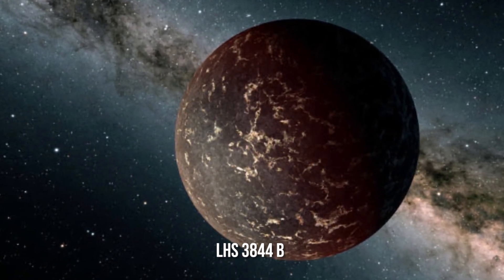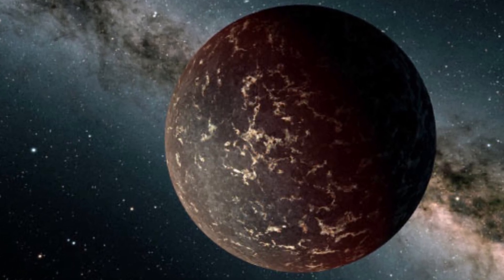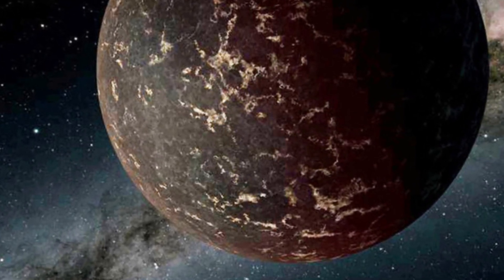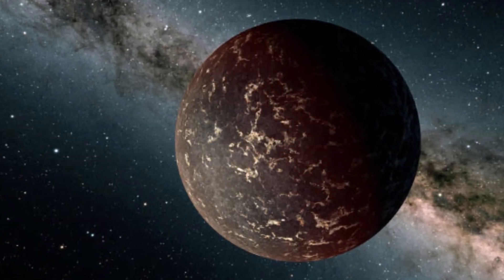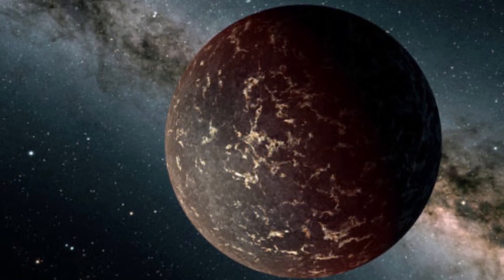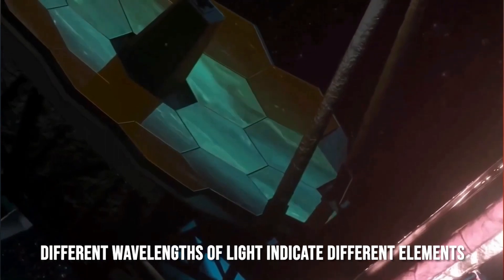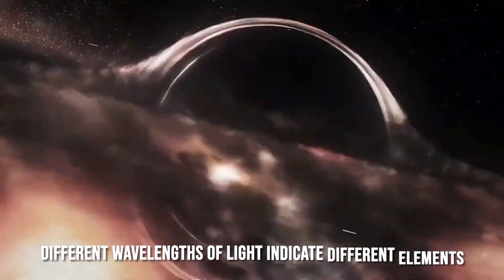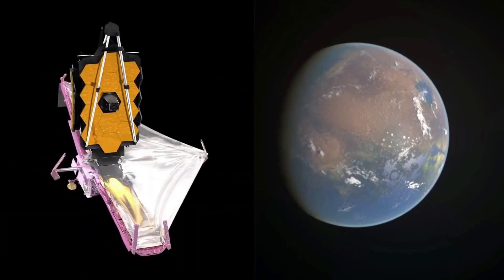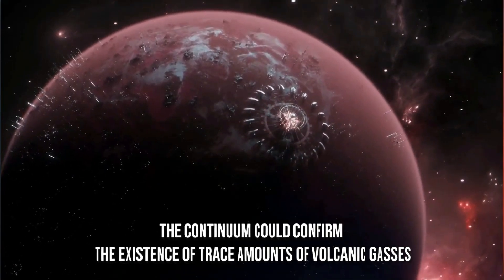LHS 3844b is also a close orbiter, rotating once every 11 hours around its parent star. The star, however, is smaller and cooler than that of 55 Cancri e, so the planet's surface is likely to be much cooler, and Spitzer observations have revealed it has no significant atmosphere. Using spectroscopy, a team led by astronomer Laura Kreiberg at the Max Planck Institute for Astronomy hopes to capture a surface signal — thermal emission spectra from the planet's dayside will be compared to known rocks such as basalt and granite to determine surface composition, and could also confirm the existence of volcanic gases if the planet is volcanically active.